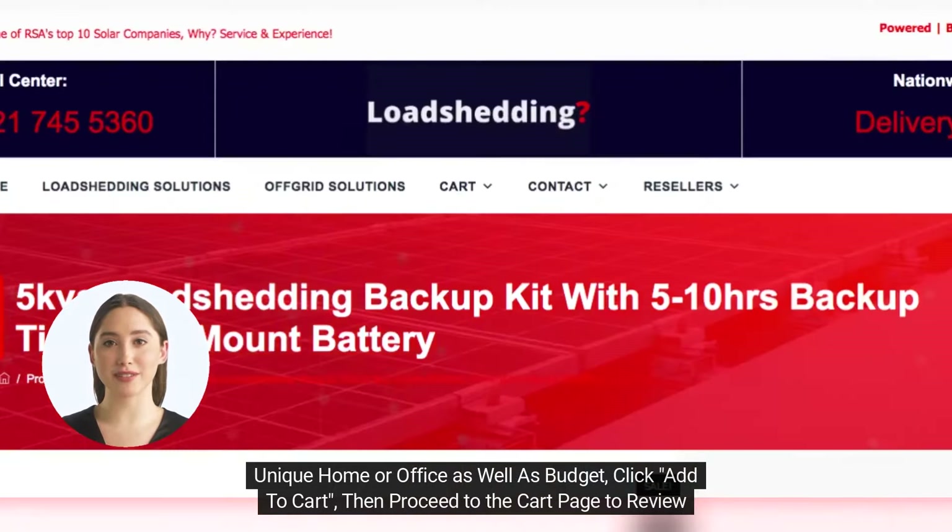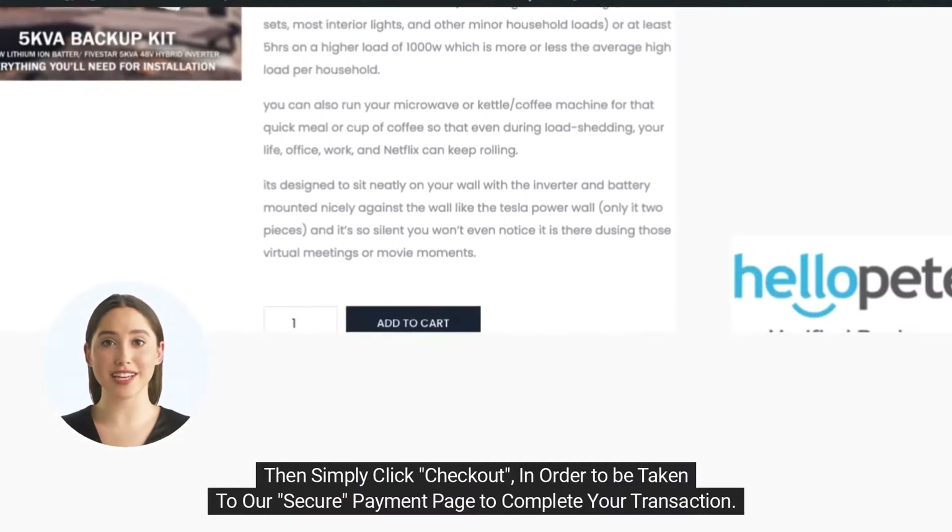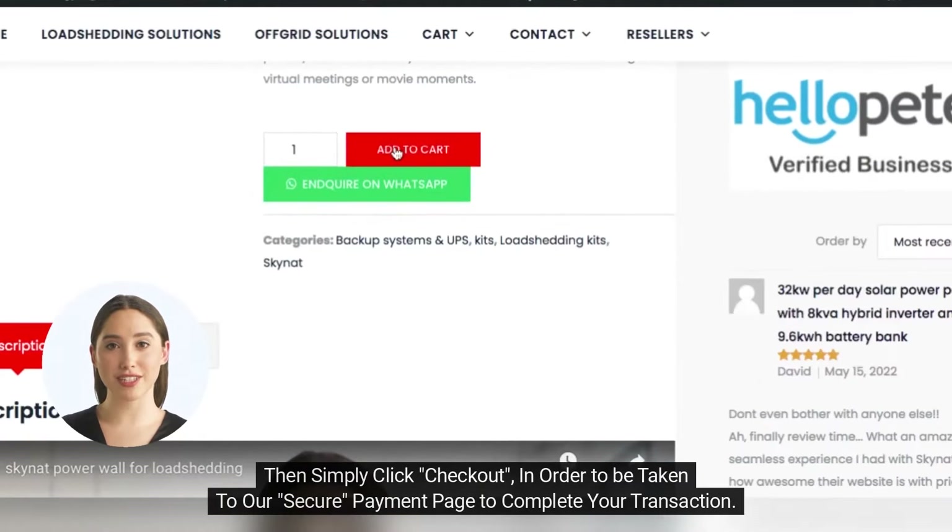Click add to cart, then proceed to the cart page to review your order. Then simply click checkout in order to be taken to our secure payment page to complete your transaction.